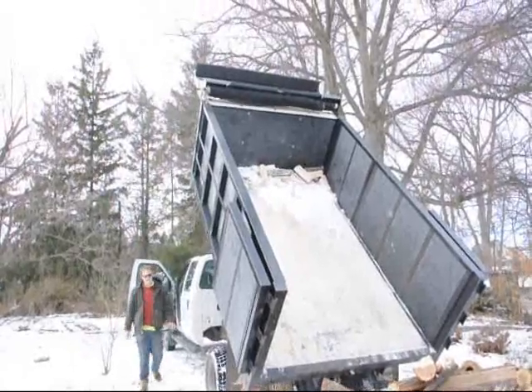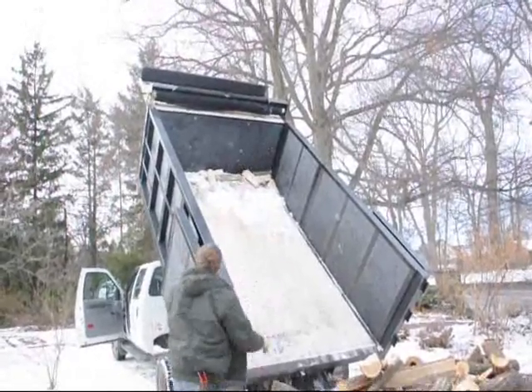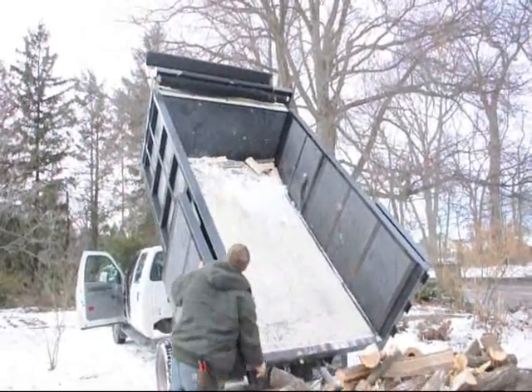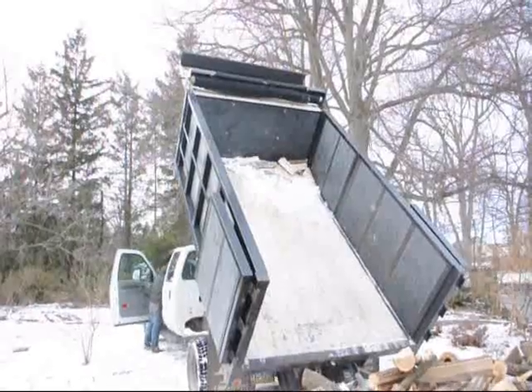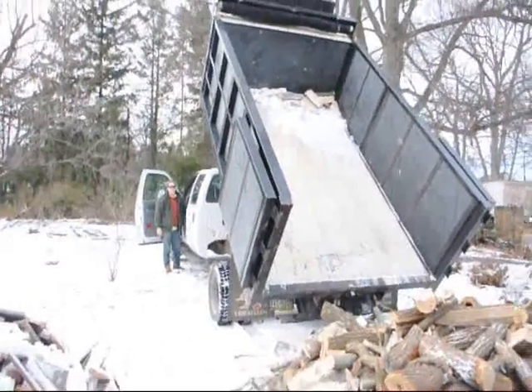Just about all done — there's a few more pieces in there. Okay, there it is.